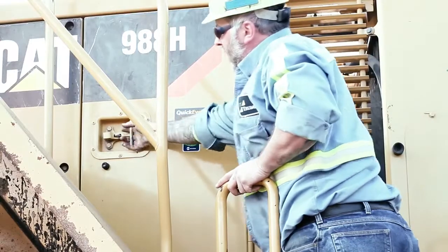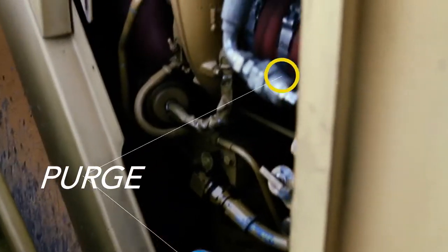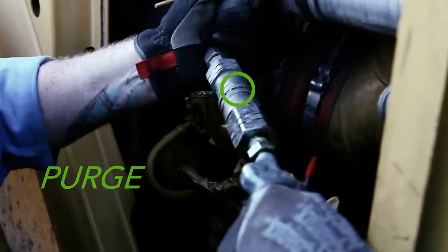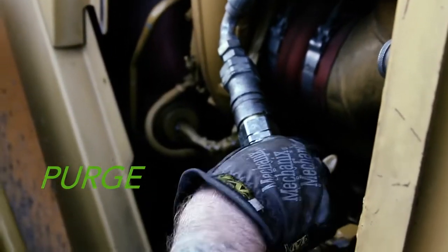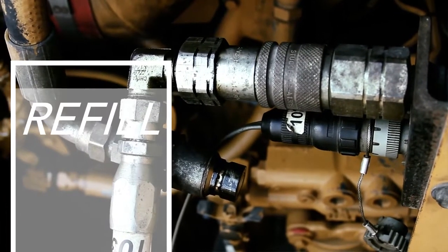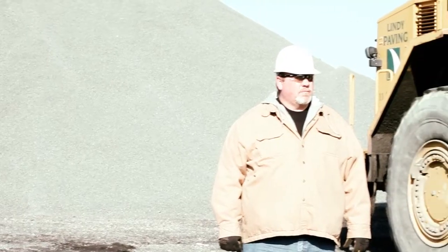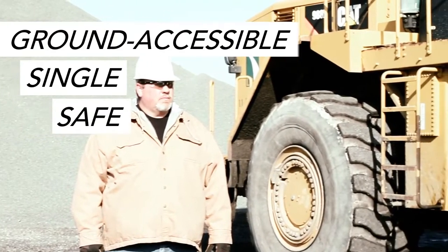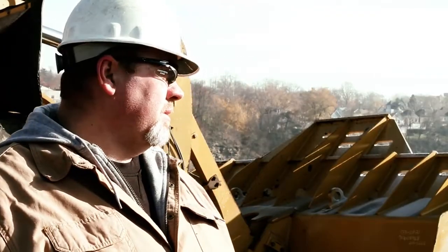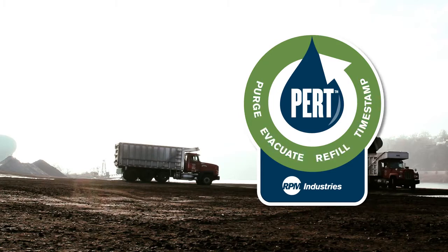The PERC process features a single connection between the oil pan and filtration system for each compartment on your machine, enabling you to purge oil filters, evacuate compartments directly into final waste containment, refill the compartments with filtered oil, and automatically time stamp the service event — all from a single, safe, ground-accessible service location. One simple process, every time, for every machine in your fleet.